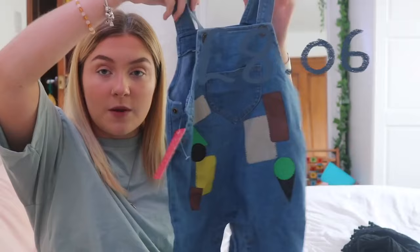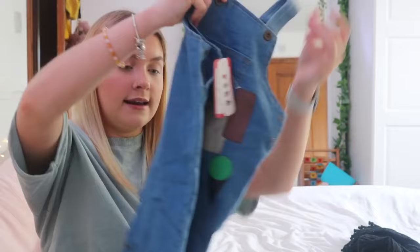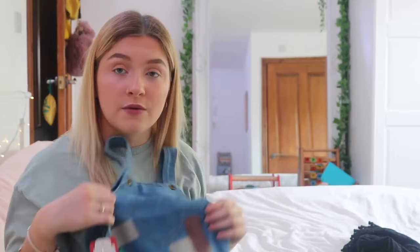I also got this denim dungaree in size 12 to 18. I thought it would look so cute over the top of that little knitted rainbow hoodie I mentioned earlier — even just with a plain t-shirt underneath, I thought it would be so freaking cute for Mabel at nursery.